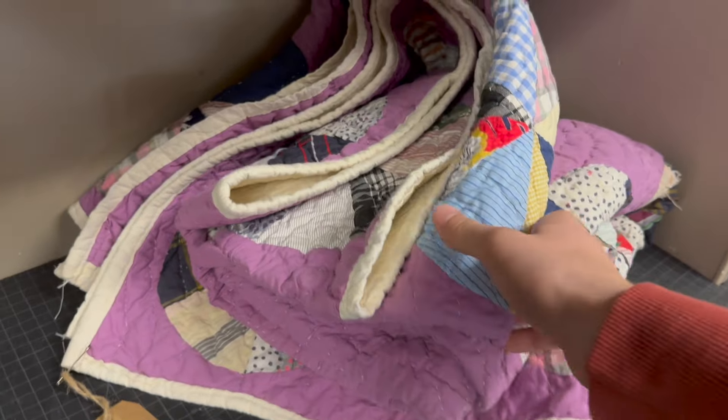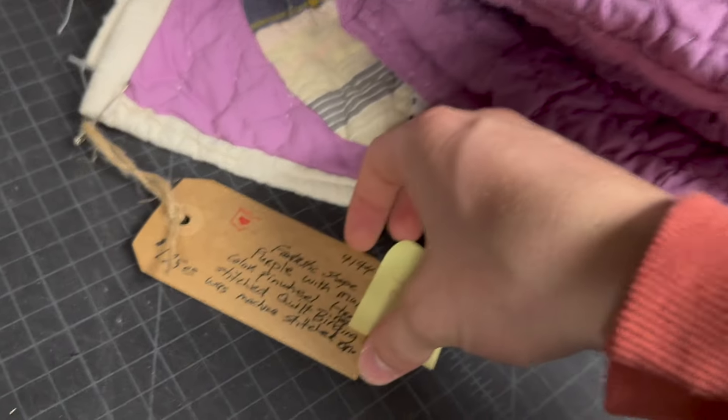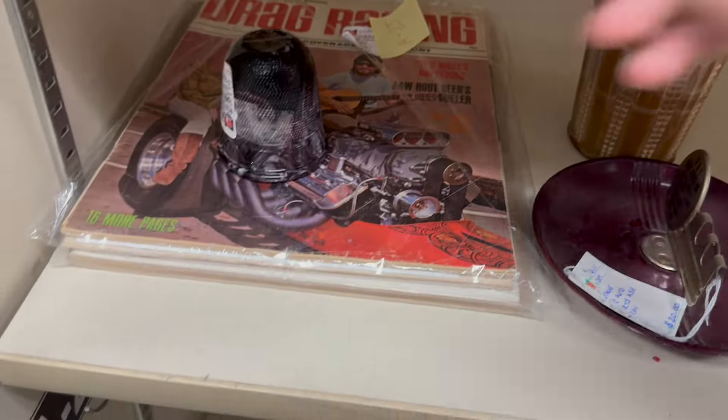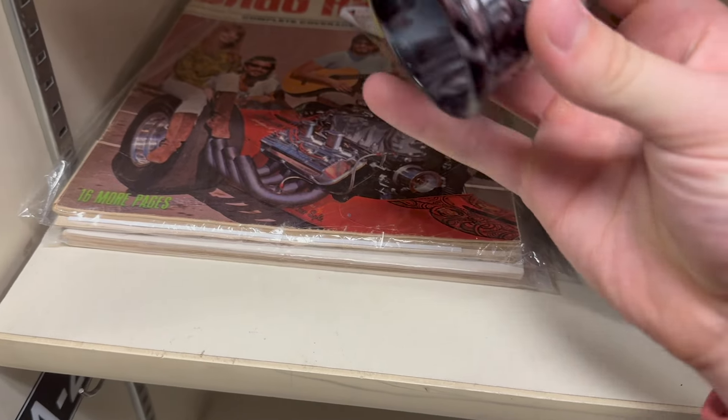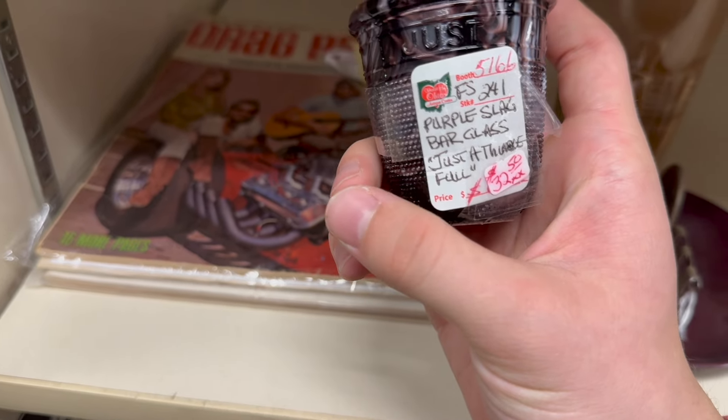Over here we have an amazing quilt — I love quilts, they're so warm and soft and comfy. This one's priced at $125. Just super cool, I love this. So this is an interesting one — it's a slag glass, purple slag glass bar glass at $32.